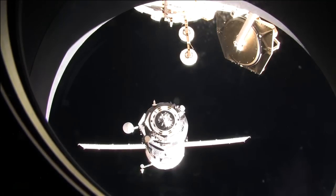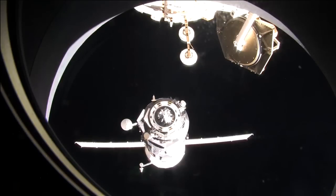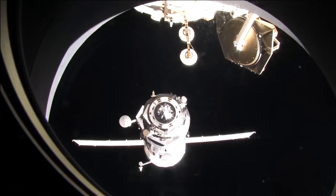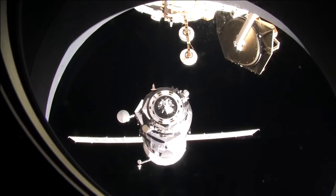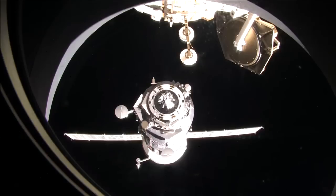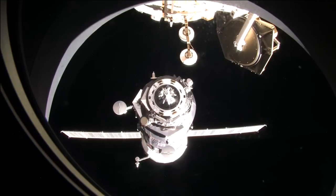The crew is also doing some routine housekeeping onboard the station today. They're going to be cleaning out some of the ventilation inside PMA-1. PMA-1 is actually the joint between the Russian and U.S. segments. It binds the Zarya module, which was the first piece of the International Space Station launched back in 1998, with the Unity node, which was the first piece of the U.S. segment launched just a few short weeks after Zarya.